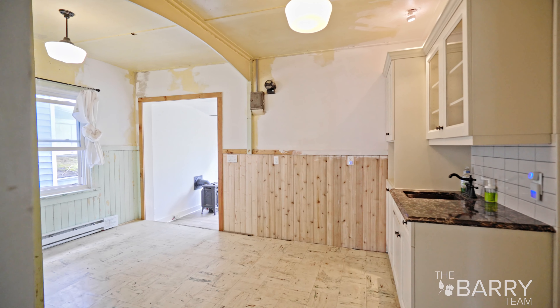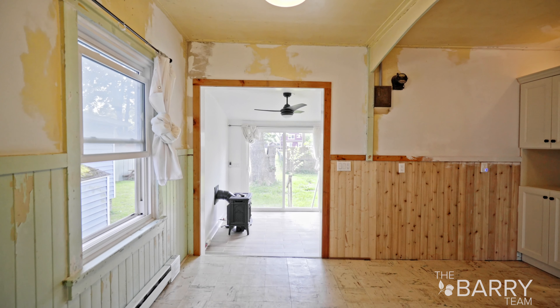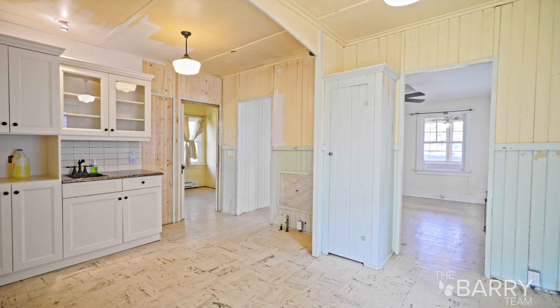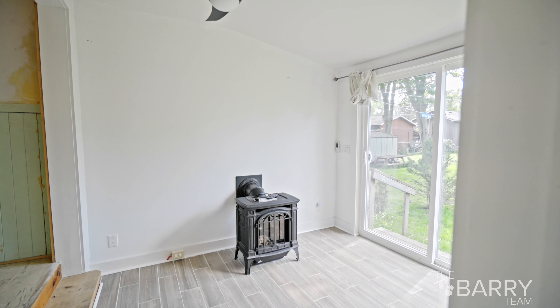Really, really cute kitchen. The walls are super rustic. I just have amazing vision for this house — updates, leaving that rustic look. And at the back, there's a den. This is an addition. There's an updated bathroom. This is an adorable little den.